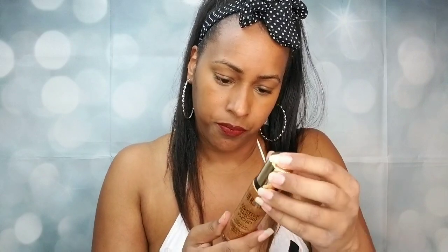This Milani shade is called Sunkissed. It says it has light-reflecting pigments and golden pearls combined with coconut extract to hydrate and leave the skin with a radiant finish.